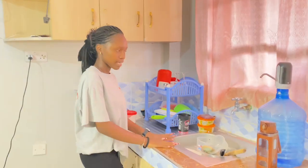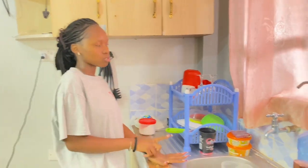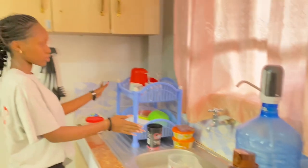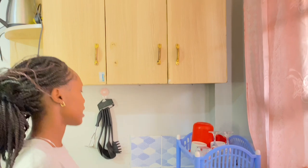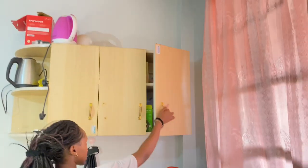And this is my sink. I'm just from having lunch, so I have dishes. I store my cookware and everything else here. And then this is my storage area.